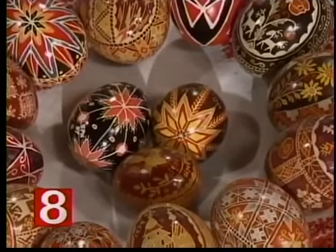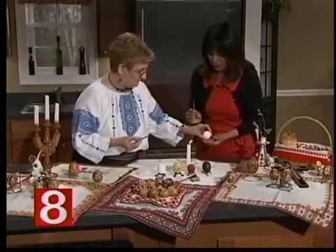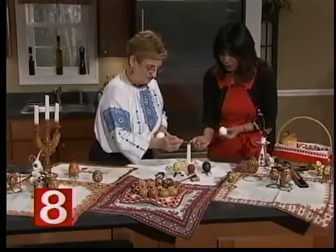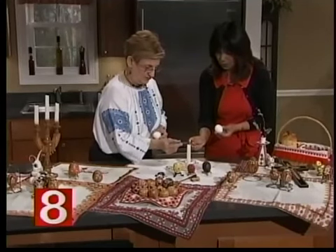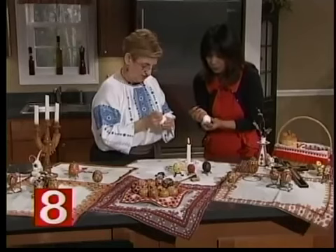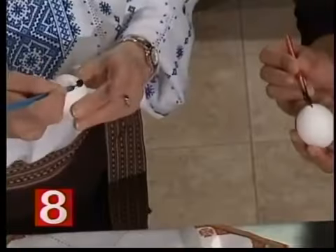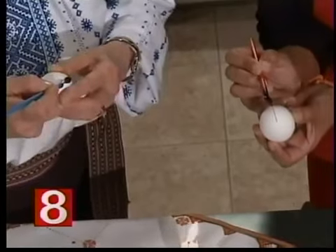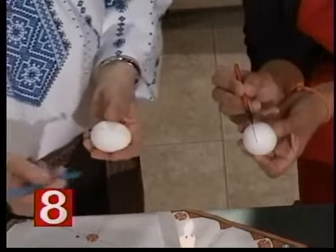We have about a minute left — want to teach me something? First you've got to hold it. This is a whole egg. We're going to heat the kiska a little. Now just try to write on it any place you want to. I'm just going to make a line. I like to move the egg — that gives you a straighter line. I can see my mark. You've got to heat it a little more.